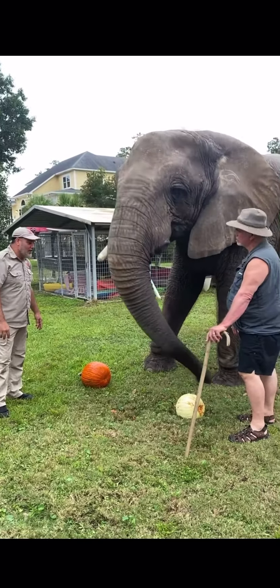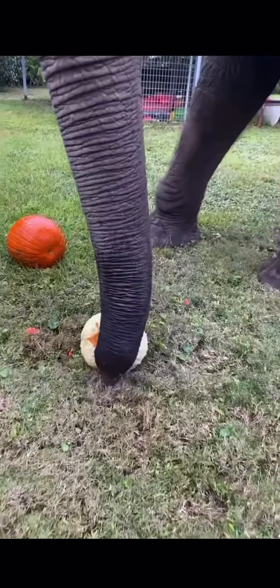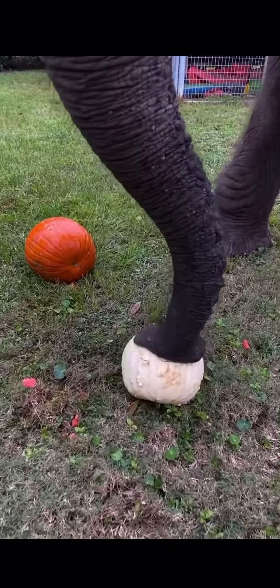There goes the last bit, she's crunching it up! Oh, you want that pumpkin? She'll open it but she might not eat it.